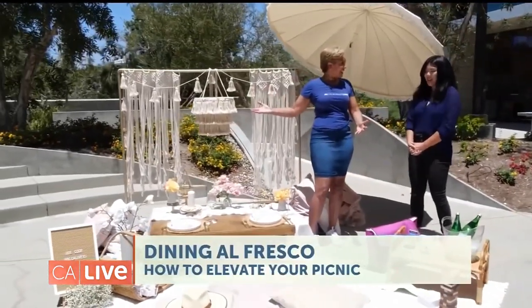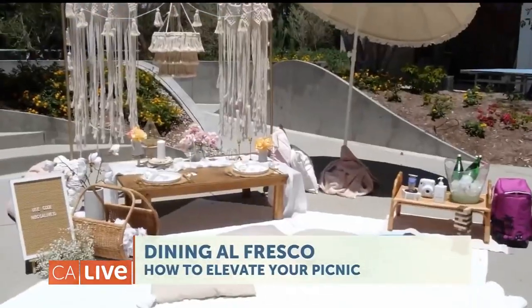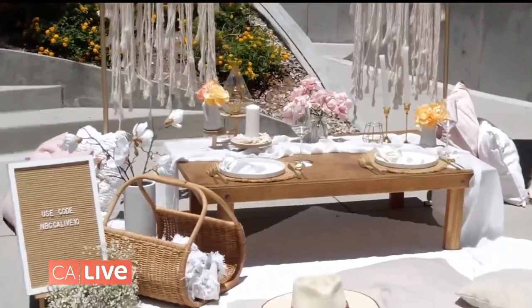We'll come right to you and set something up just like this, and we can accommodate up to 20 people for the picnic. It's really beautiful the way we set it all out. Sora, thank you so much — I think the message here is your picnic is what you make it.